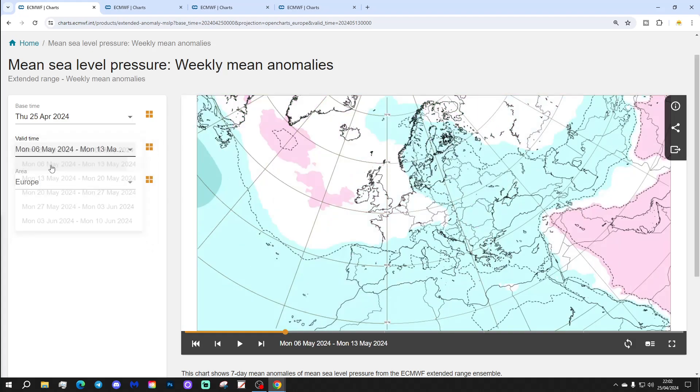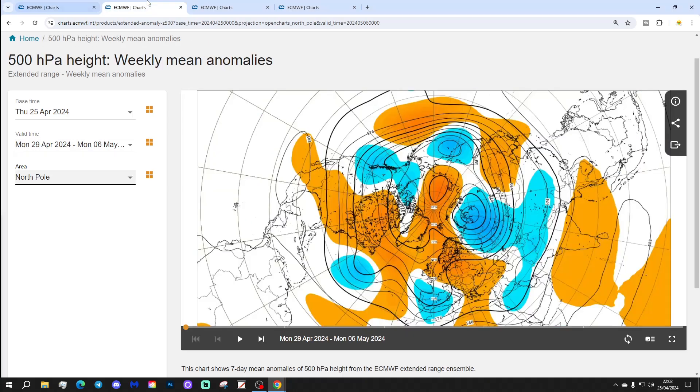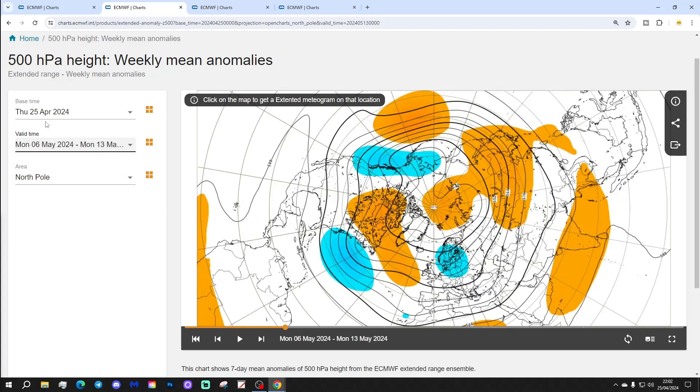Week two will be the 6th through the 13th of May. That one has some higher pressure just to the west of Ireland, with lower pressure up to the northeast, so it'll probably be a little bit from the northwest. Looking at the 500 millibar heights, it's going back to that northwesterly to northerly tight flow again, with a Mid-Atlantic Ridge and a trough of low pressure near Scandinavia, bringing the wind in from a northwesterly direction.